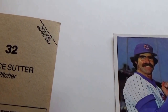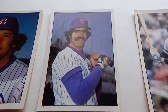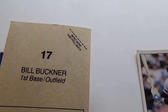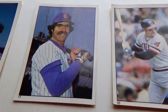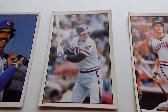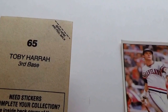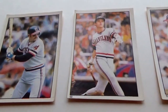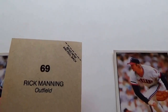Bruce Sutter, pitcher. Bill Buckner, first base and outfielder — you're valuable to your team if you can play more than one position. And this one here, I love the action ones — when they're about ready to do something or they're up in the air. Those are always cool to see. This is Toby Harrah, third base. Rick Manning, outfield.